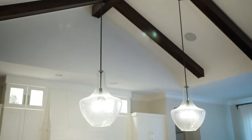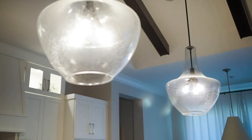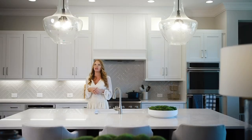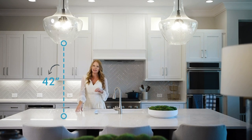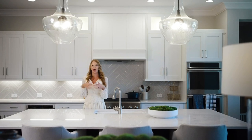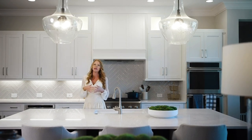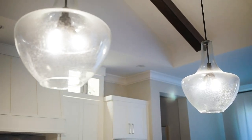We chose to do these really oversized glass pendants. They did need to be larger so they didn't feel too dainty, but we also let them hang a little bit higher than what is typical. These are hung at 42 inches from the island to the bottom of the fixture — that's a little bit higher than the standard 36 inches, only because the ceiling is so high and they are more grand in scale. We didn't want them to feel too small; we wanted them to really balance out this gorgeous vaulted ceiling with this big island.